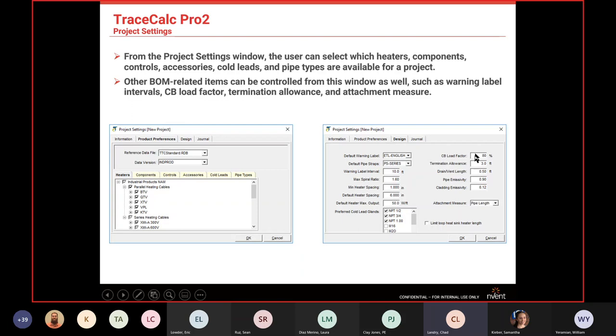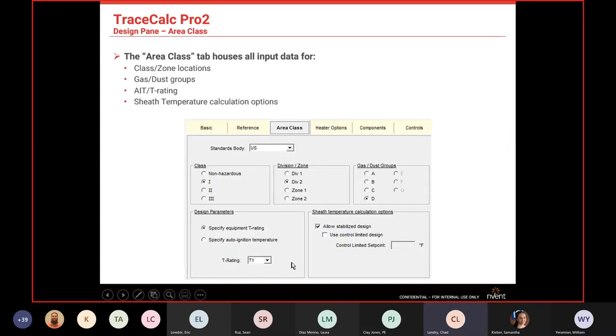Per IEEE 515, we want to load our breakers up to 80% of the startup values of our circuits. In some cases, if you need to go a little over, you could go to 85%, or if your breaker is rated for 100% startup, you can increase that — which will give you more circuit length. This is also where you set up area classes, zones, divisions, and dust groups A through D.